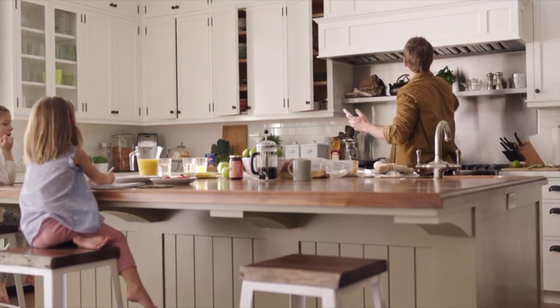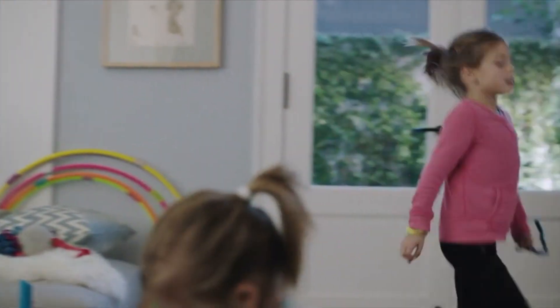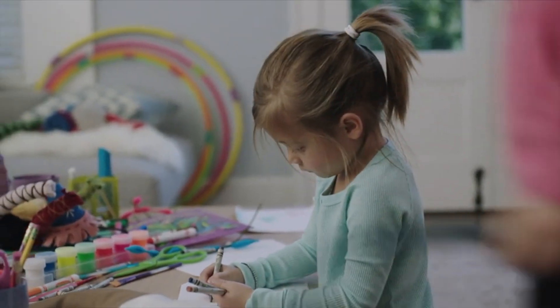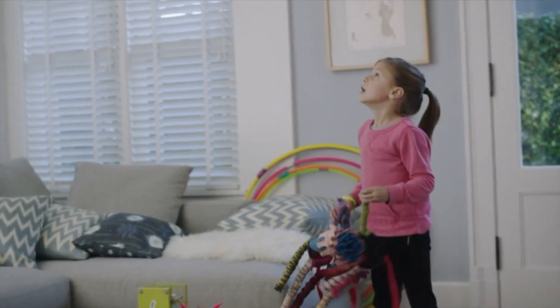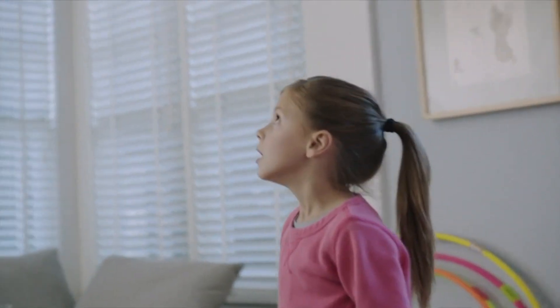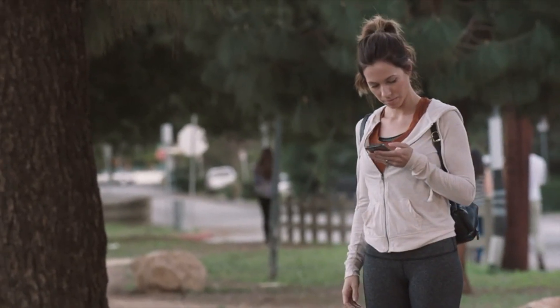With a sensor lifespan of 10 years, this model regularly tests its own batteries and confirms their status through a nightly promise. Its Bluetooth and Wi-Fi compatibility enhances interactivity. The Google Nest Protect stands out for its ability to effectively detect hazards while providing a modern and user-friendly experience.